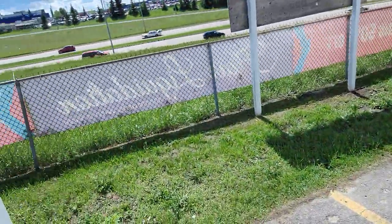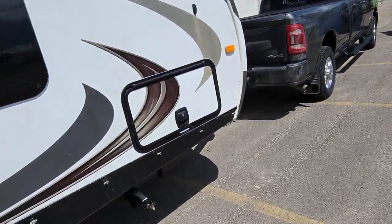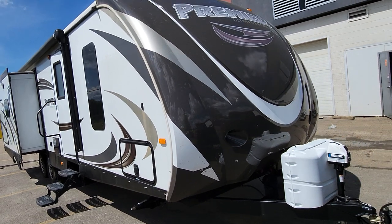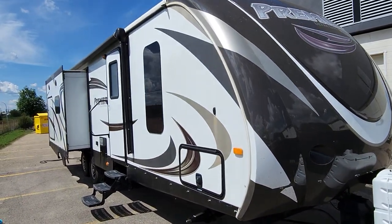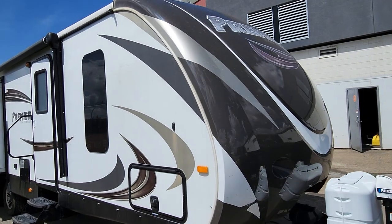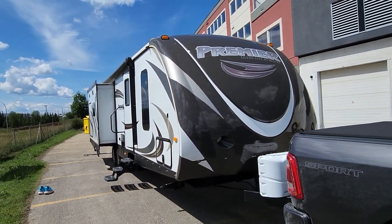And so that's that for today's walk around. Not a lot of talking — more to see than more to talk about. Tons of specs on this will be in the description. But that's it: 2015 Premier Ultralight by Bullitt, this is the 30RIPR with a thermal package on it. Two slides, electric awning, and pretty much everything you need to go camping. It does sleep six though, so you can fit the whole family in here. How about that, eh?